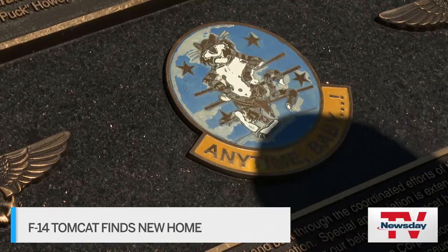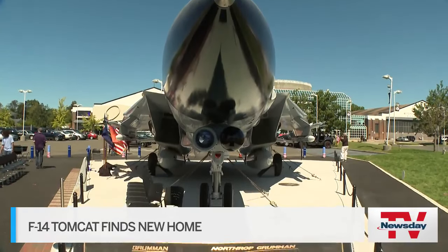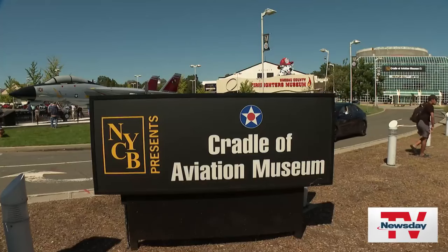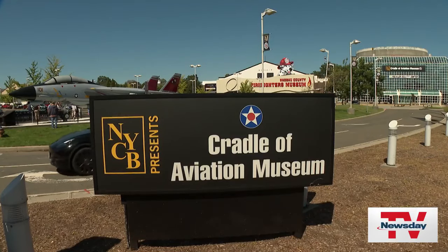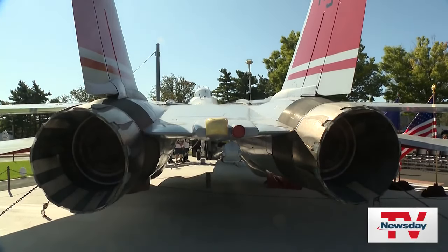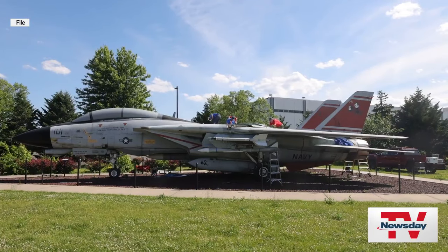A new home for an important piece of Long Island's history. This F-14 Tomcat, affectionately known as Felix, is now proudly displayed out front of the Cradle of Aviation Museum. This is one of the most beautiful Tomcats you will find anywhere. For years, this aircraft has been at the former Grumman property in Bethpage.